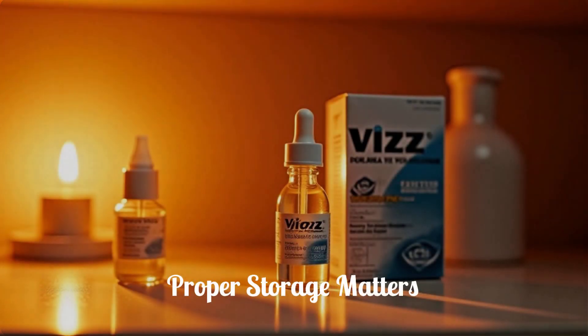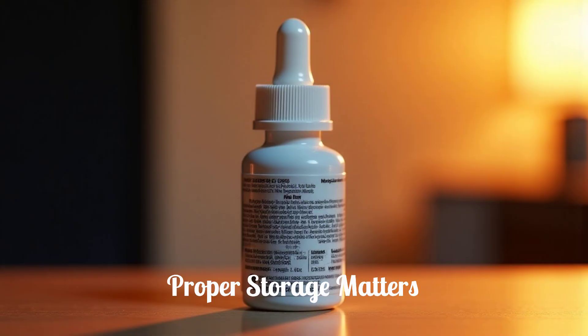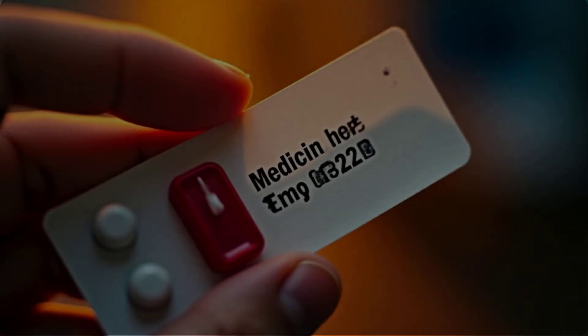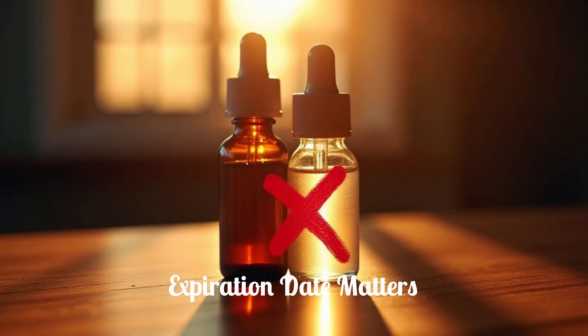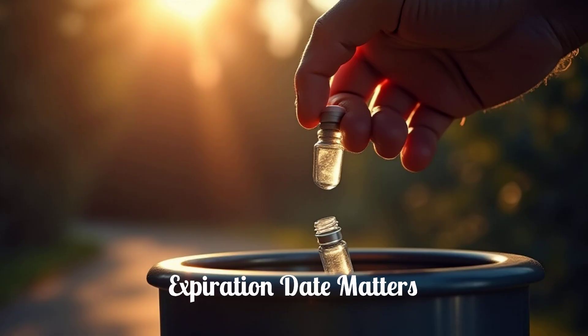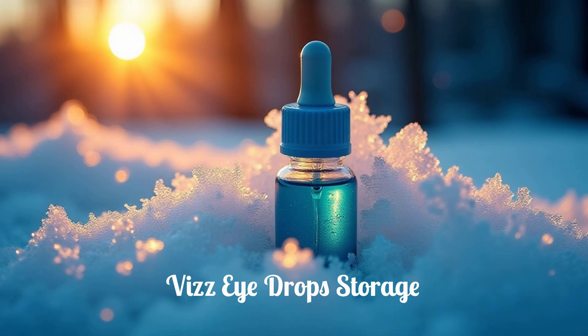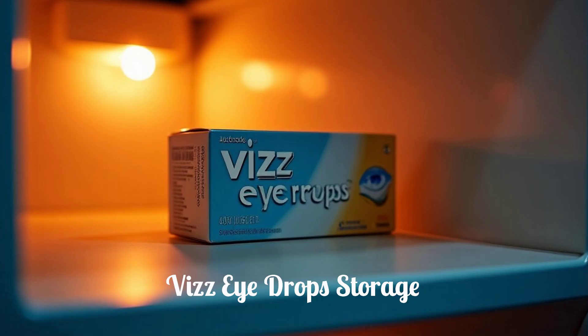Proper storage of Viz Eye Drops is essential to maintain their effectiveness and safety. Always check the expiration date on the packaging and do not use the drops past this date. Discard any open single-dose vials immediately after use, as they do not contain preservatives. Store Viz Eye Drops refrigerated at a temperature between 36°F and 46°F (2°C to 8°C). Do not freeze the eye drops.